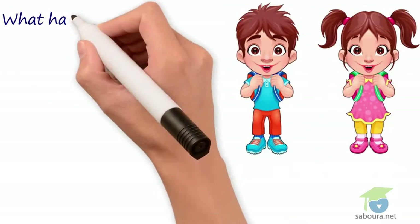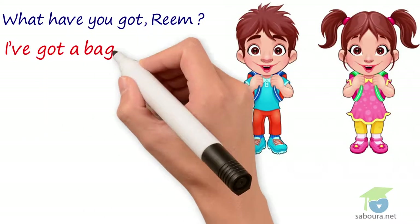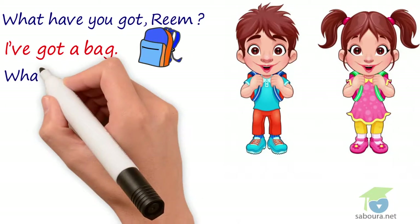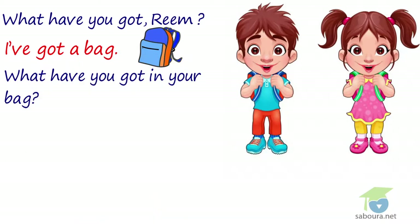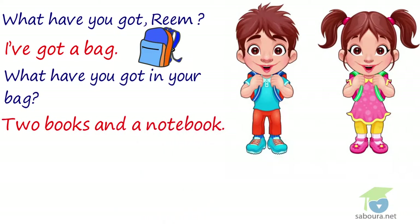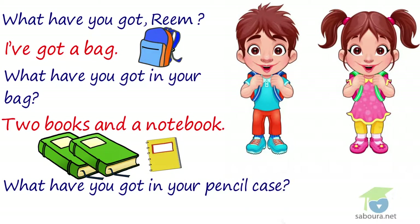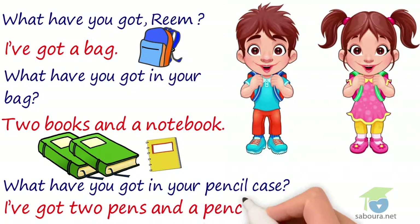What have you got, Riem? I've got a bag. What have you got in your bag? Two books and a notebook. What have you got in your pencil case? I've got two pens and a pencil.